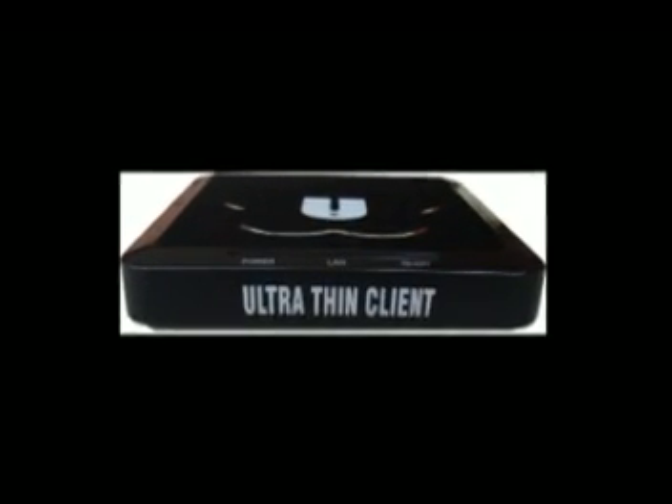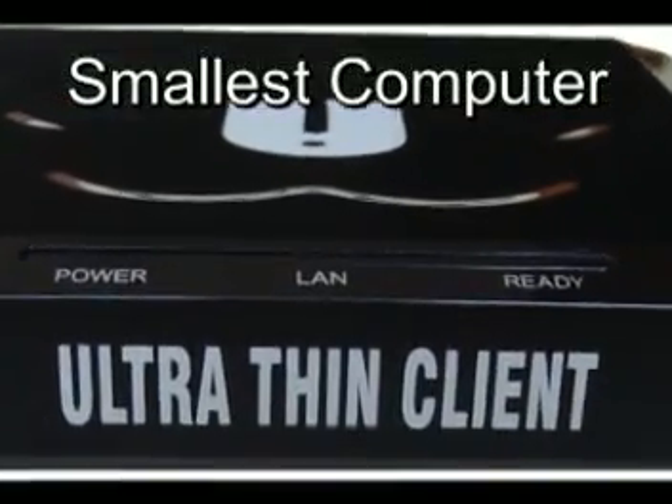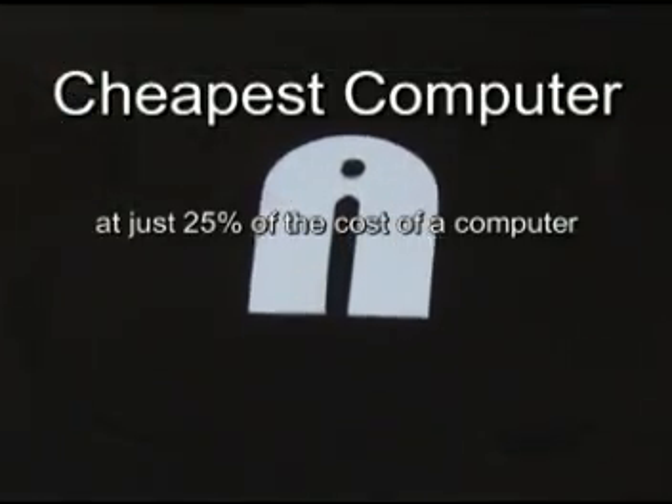Hi, I'm here today to talk about the key features of the Nita Ultra Thin Clients. The video is based on the introduction of the Nita Ultra Thin Clients.